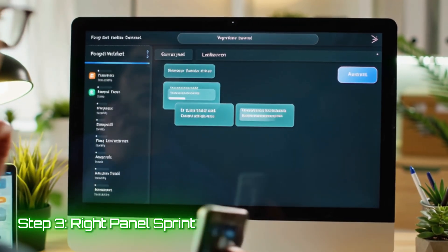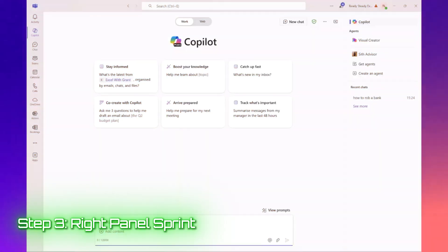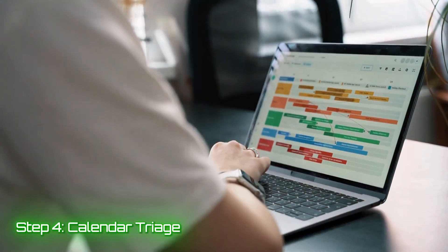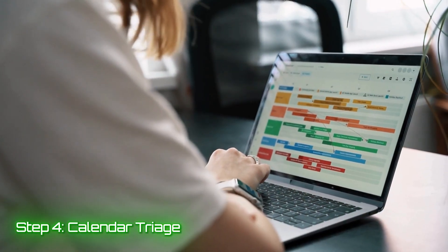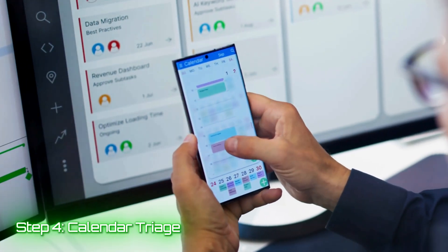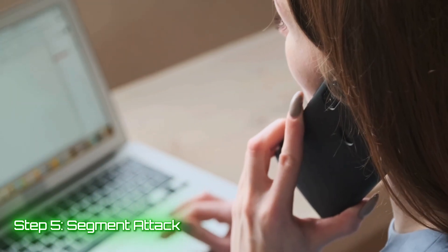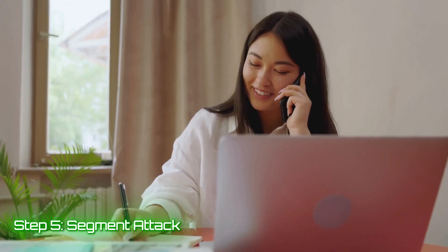Step three, the right panel sprint: clear your notifications, send the overdue text, make two quick calls, then ask the AI copilot for a fast activity summary on your hot leads. Log it — you're done. Step four is calendar triage: add tasks with reminders, check team calendars if you manage permissions, and do a quick sanity check on showings against working hours warnings. Step five is your segment attack: live dial from your active segment of the day. If the list shifts while you're calling, good — that means the system's breathing.